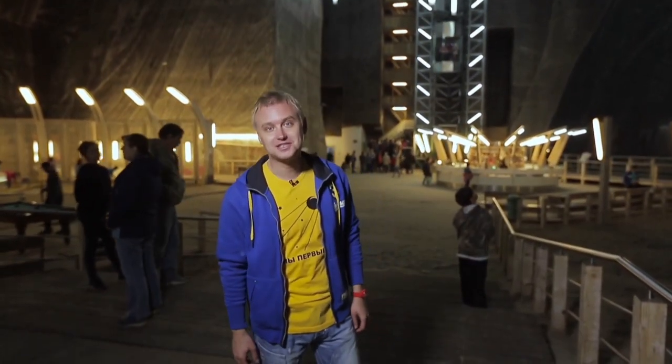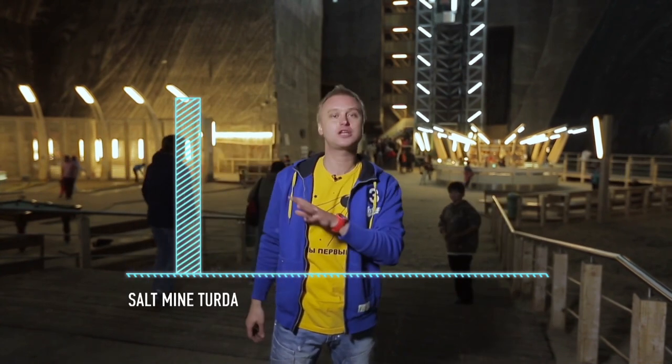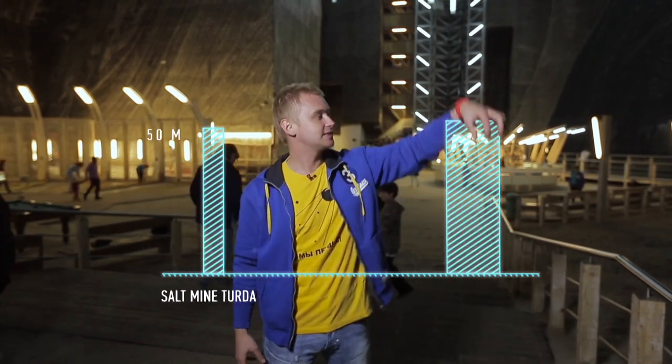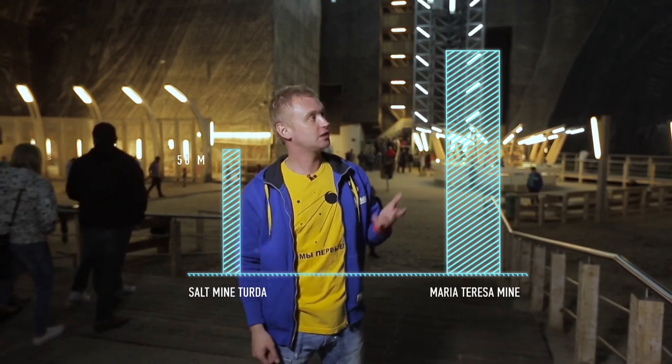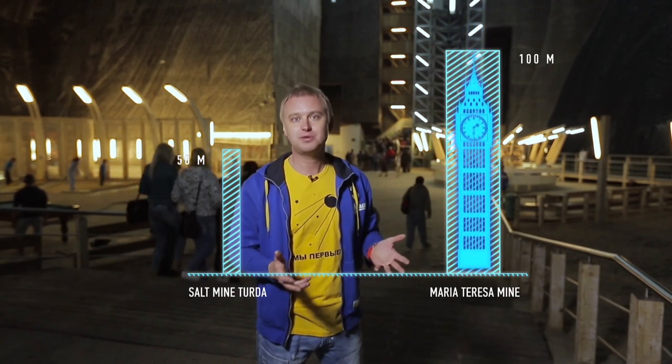Figures cannot convey the feeling you experience here. For your information, this mine is 50 meters deep. The neighboring mine named after Maria Theresa, with an underground lake, is 100 meters deep. You could easily fit the Big Ben in there, for example.